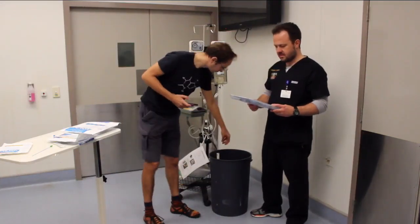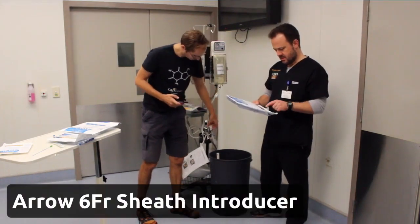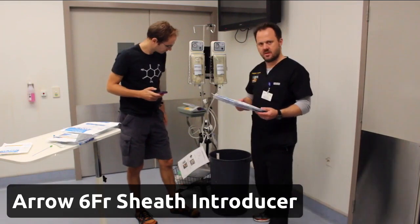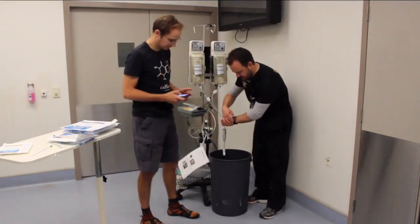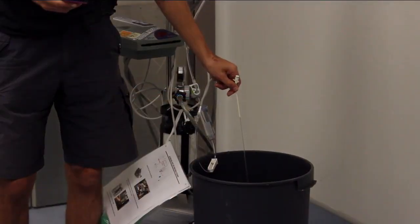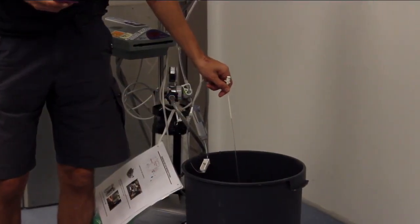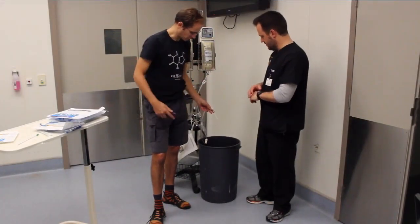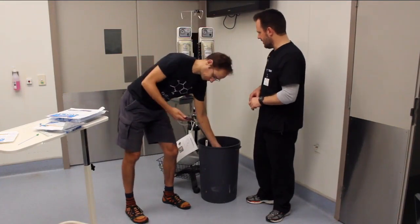Next up is the Arrow 6 French — so this one's a little bit narrower diameter. And the result: about 2 minutes 10 seconds.